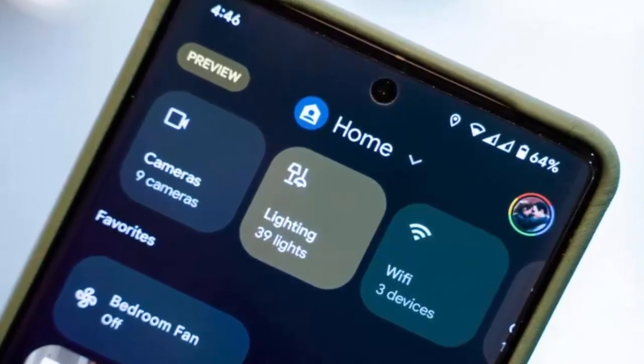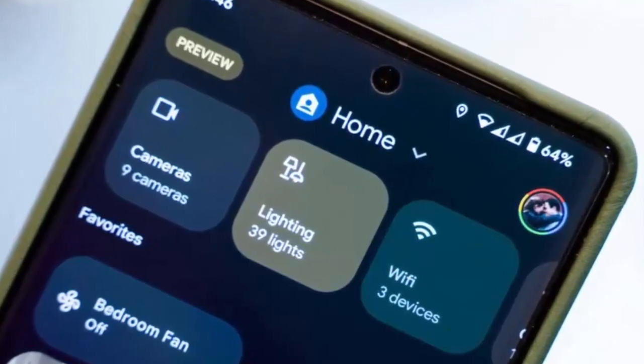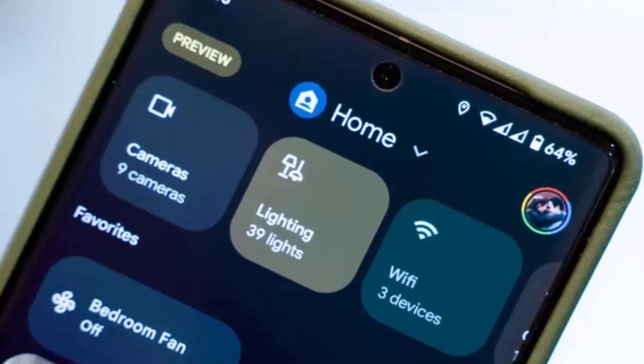The wait has been long, but it's clear Google has finally delivered an update that makes the old Nest Cam IQs feel right at home in their modern smart home lineup.